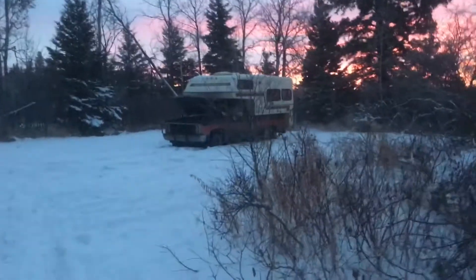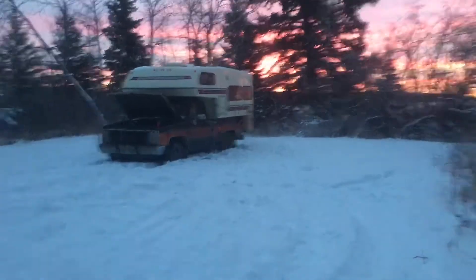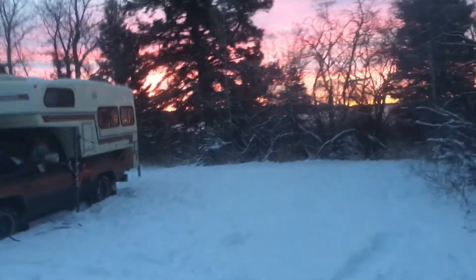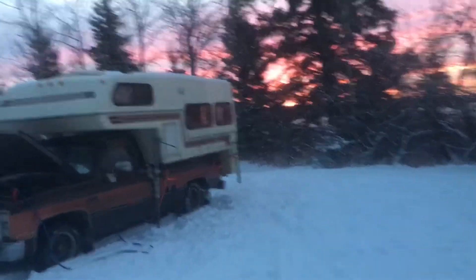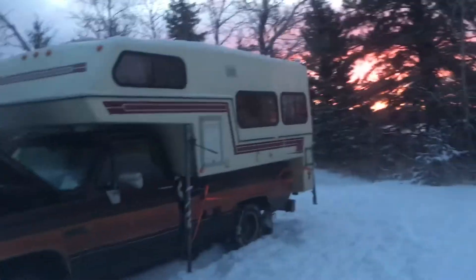It's an old Chevy truck, an '85 GMC with a 6.2 diesel — not a powerhouse, but cheap on fuel. The truck camper is a 1987 Bigfoot, so that's a four-season unit, insulated with foam and everything.